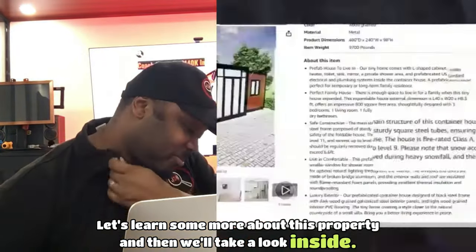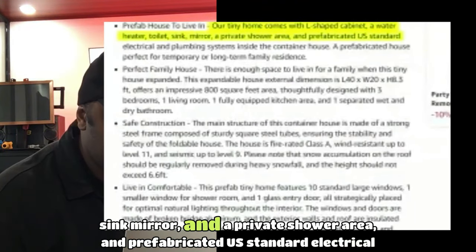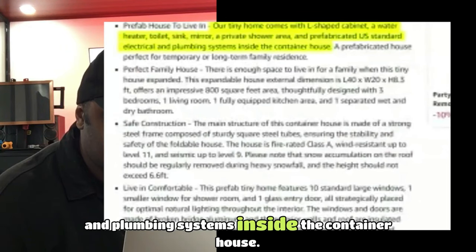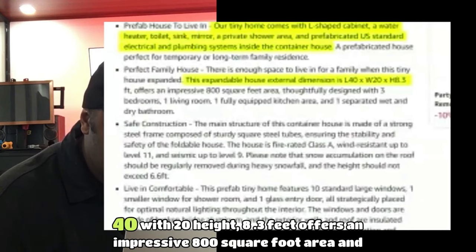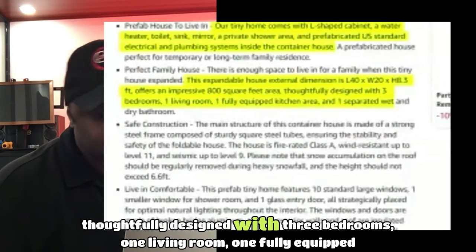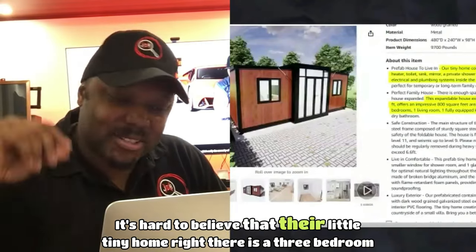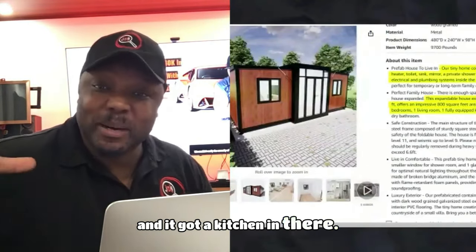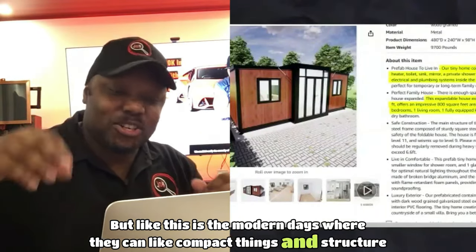The description says this tiny home comes with an L-shaped cabinet, water heater, toilet, sink mirror, and a private shower area, with prefabricated U.S. standard electrical and plumbing systems. The external dimension is 40 feet length, 20 width, 8.3 feet height — offering an impressive 800 square foot area, thoughtfully designed with three bedrooms, one living room, and one fully equipped kitchen area. It's hard to believe that little tiny home is a three-bedroom with a kitchen, but this is modern design where they compact things and structure it really efficiently.